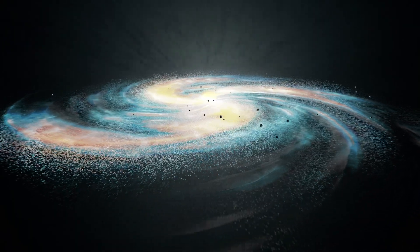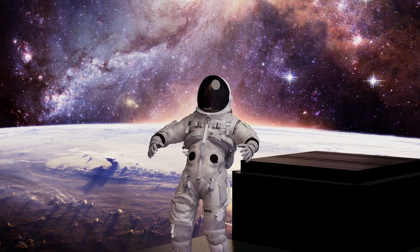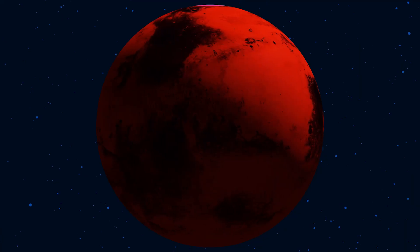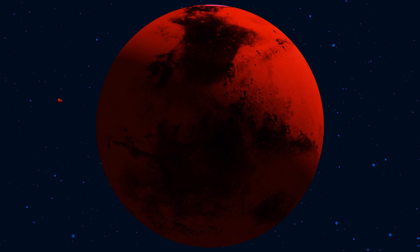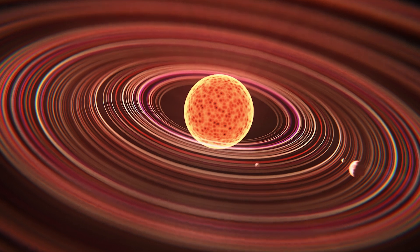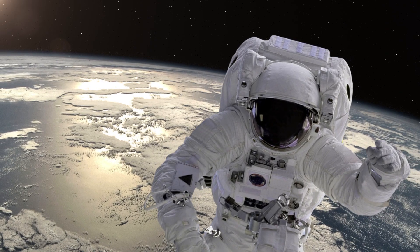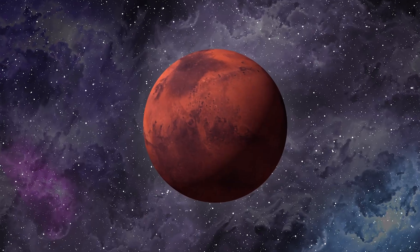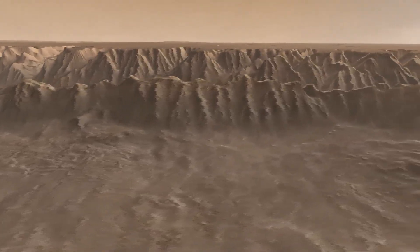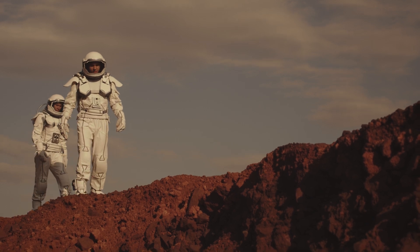Each mission and discovery brings us closer to answering some of our oldest questions. How unique is our planet? Is there life beyond Earth? As we gaze upon the stars, we remember that exploring space is not just a scientific endeavour — it's a human one, driven by our innate curiosity and relentless pursuit of knowledge. In the depths of Valles Marineris, we found more than just Martian secrets. We found a reminder of our unending quest to explore the unknown.